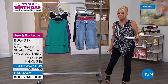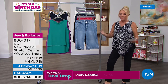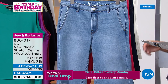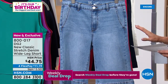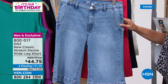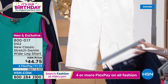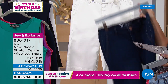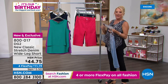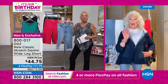The stretch denim wide-leg short goes great with the Easy Tank — I've worn them with Diane's bermudas, little skirts, under her denim jackets. This one is called the stretch denim wide-leg short at $44.75 — brand new. Four different colors: gorgeous chambray, brand new cherry, indigo, and ivory. Petite length is 12.5 inches and average is 13.5 inches, sizes zero through 24.